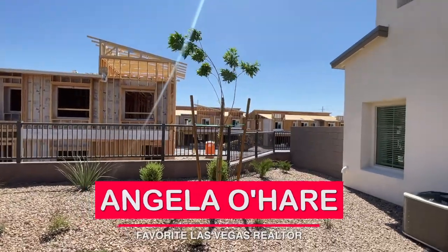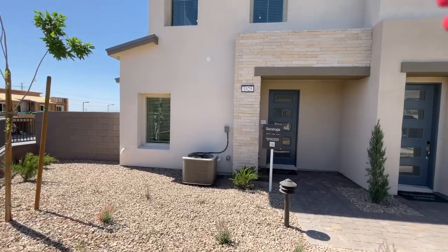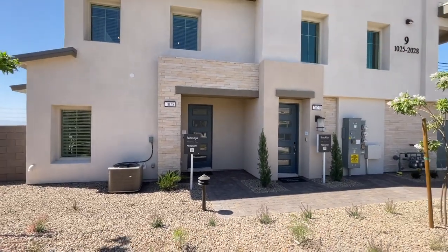Hey everyone, Angela O'Hare here, your favorite Las Vegas realtor. Today I'm taking a tour of Highline 2 over here in the Red Point Square Village.